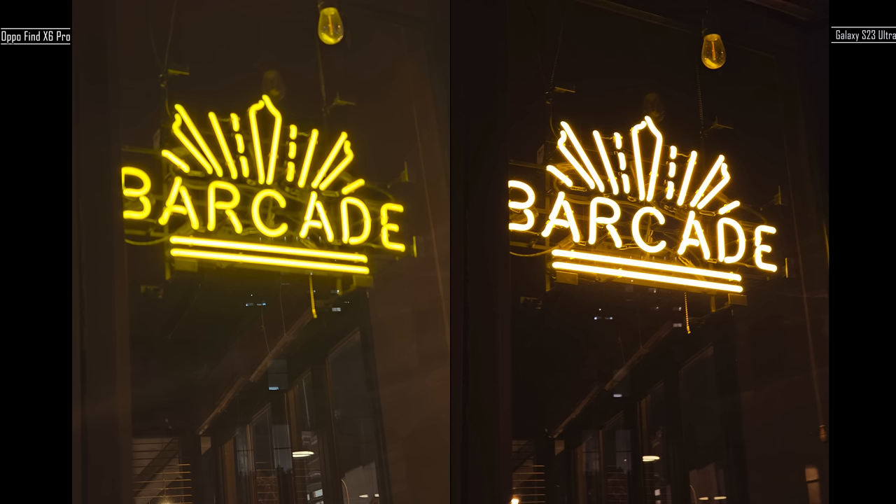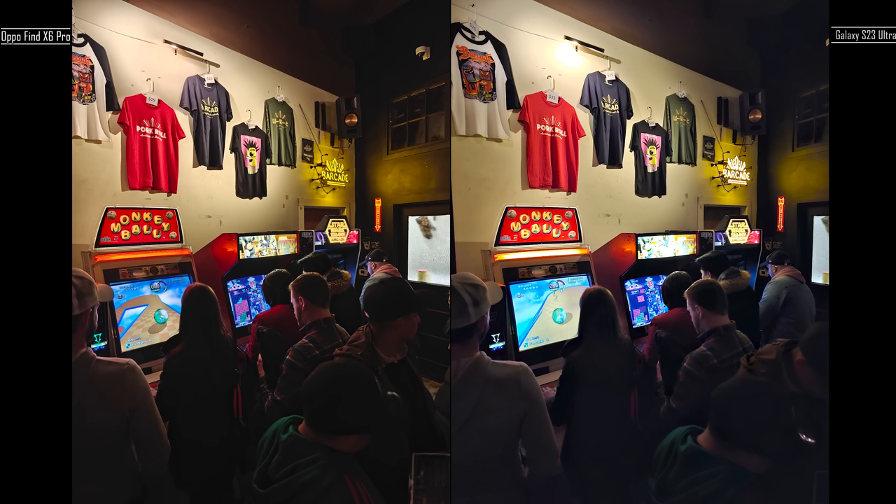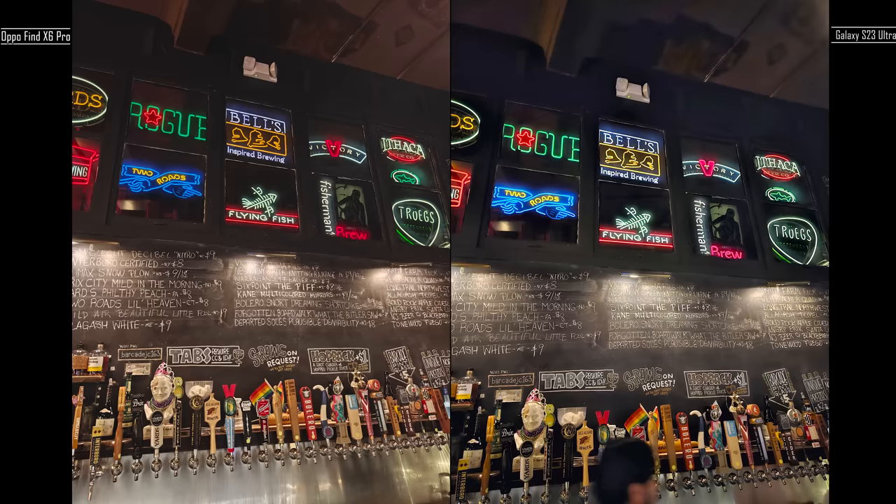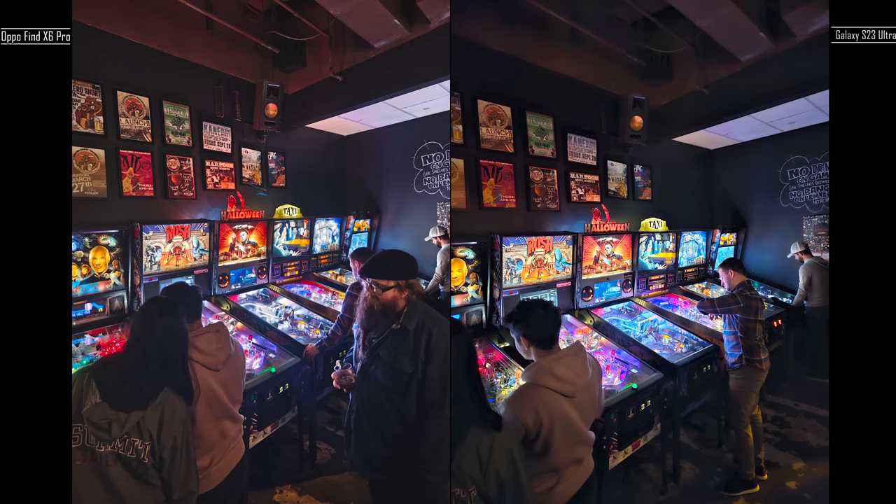In here though, the people look better on the Find X6 Pro and the Tetris logo comes out really well — it's washed out on the Galaxy. Here there's a lot of contrast added on the Find X6 Pro, but the ceiling isn't as soft and people look much sharper — that one-inch sensor really comes into play. Same thing here looking at the text right underneath the Flying Fish logo — Find X6 Pro is sharper, but I do like the blacks, though the ceiling is really pointed out. The signage of all the pinballs is just a bit richer in color and sharper on the Find X6 Pro than the Galaxy.